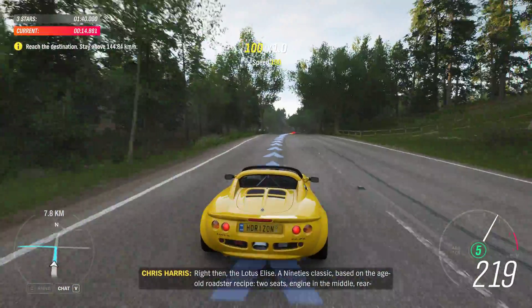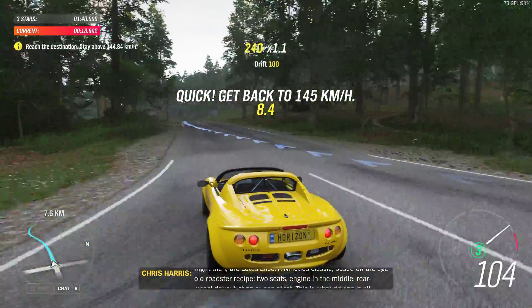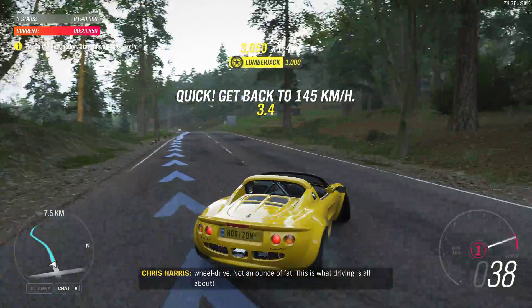Right then, the Lotus Elise — a 90s classic, based on the age-old Roadster recipe. Two seats, engine in the middle, rear-wheel drive, not an ounce of fat. This is what driving is all about.